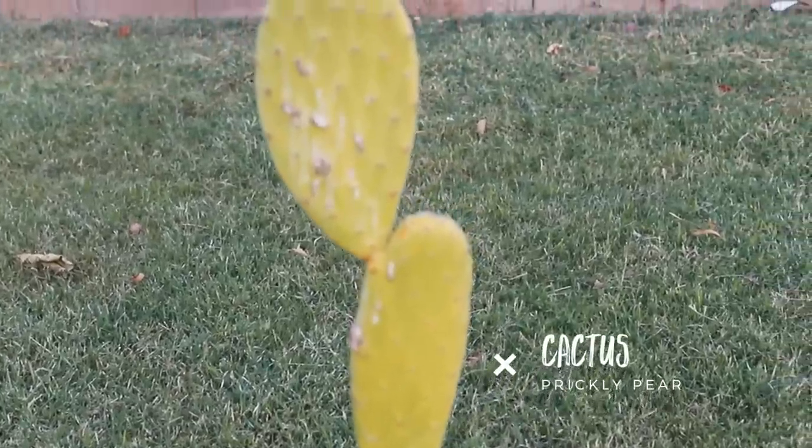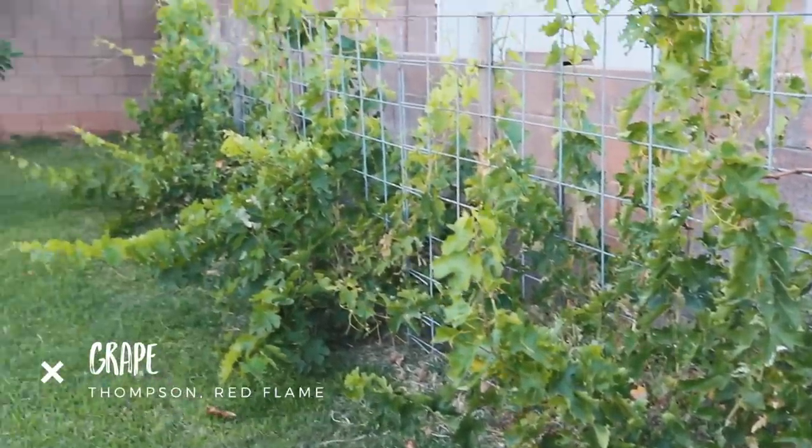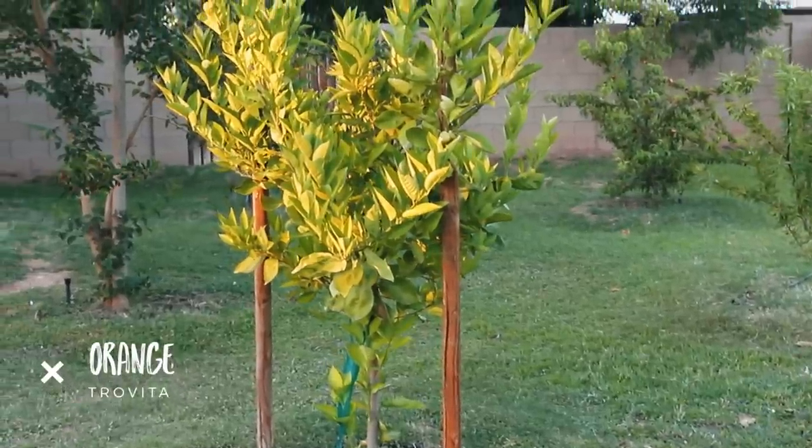We've got a prickly pear cactus because Arizona, a bunch of different varieties of grapes, a blackberry bush, and of course citrus as well, with plans to plant a lot more. People grow all sorts of things here in the desert. We've tried some tropical trees in the past but they were a lot of work. What I found is that the trees that grow the best are the mulberries, the figs, and the grapes — those are our main staples as far as fruit trees.